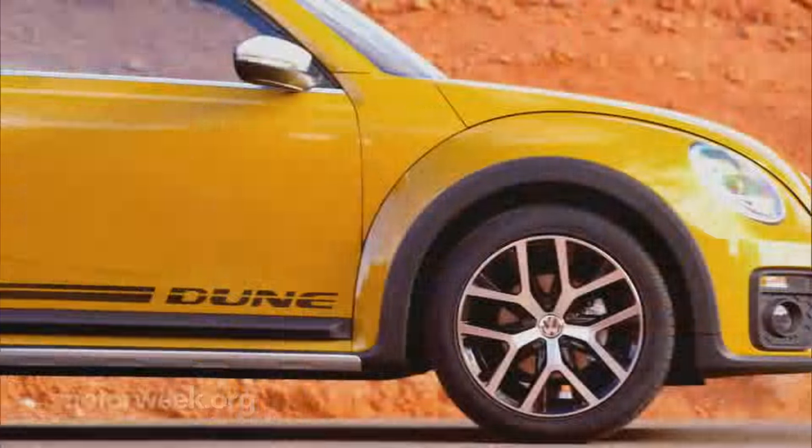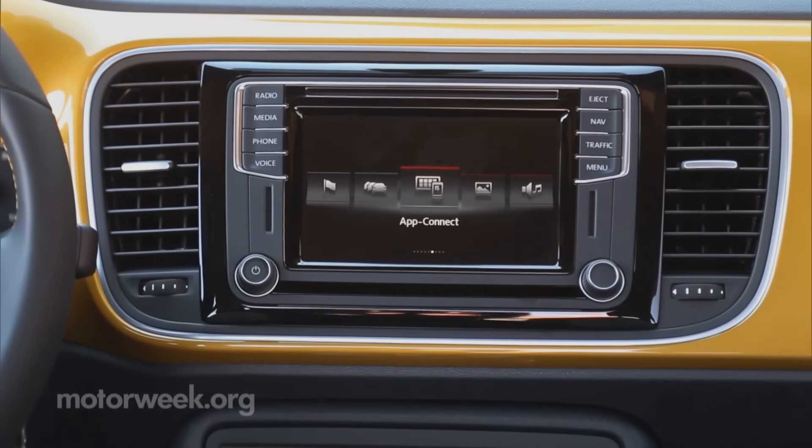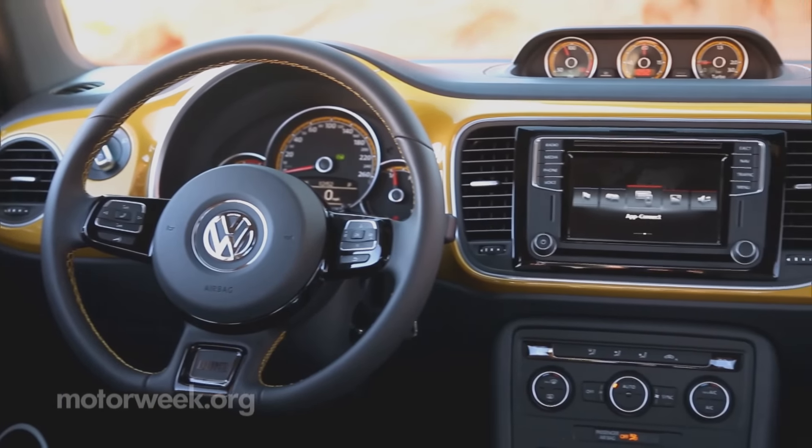LED taillights debut on the Dune for all Beetle models, with LED DRLs and Bi-Xenon headlights available. A fully realized infotainment system comes standard now, allowing for use of both Apple CarPlay and Android Auto.